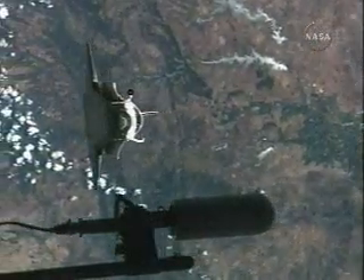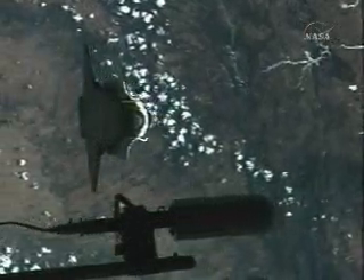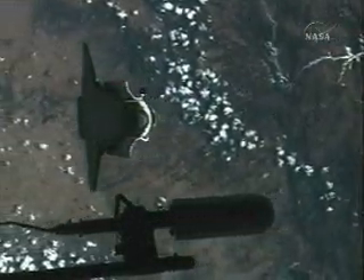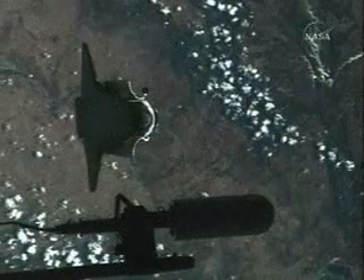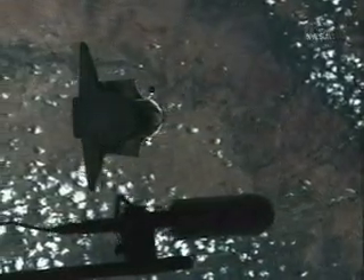During this rendezvous pitch maneuver, the International Space Station crew members are using digital cameras equipped with 400mm and 800mm lenses. The 400mm lens provides up to 3-inch resolution, and the 800mm lens can provide up to 1-inch resolution, as well as detect gap filler protrusions of greater than a quarter of an inch.